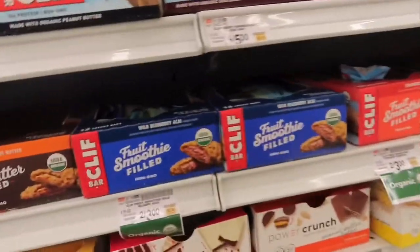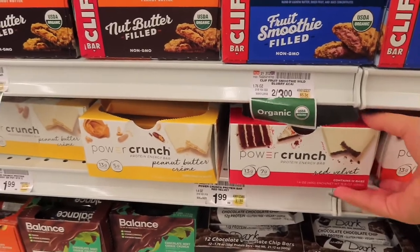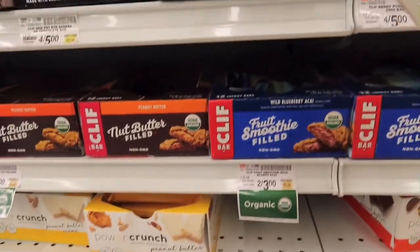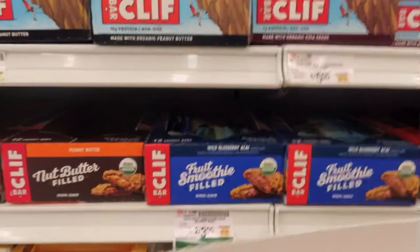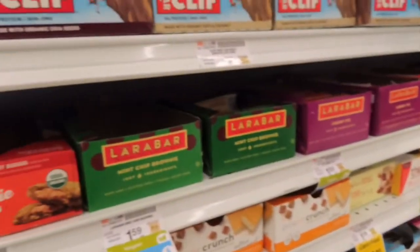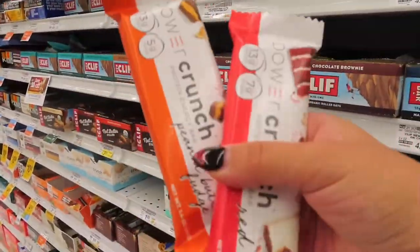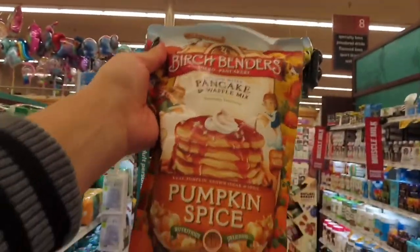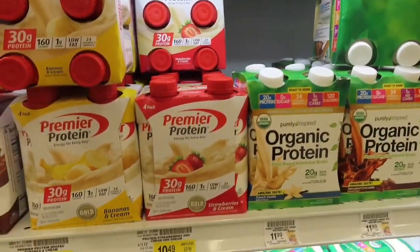These Power Crunch bars are really good — a lot of protein, not a lot of sugar, and good on carbs. I haven't tried the red velvet so I'm going to grab one. They have salted caramel, lemon, and peanut butter. I got peanut butter and red velvet, and also grabbed pumpkin spice pancakes for my cheat day.